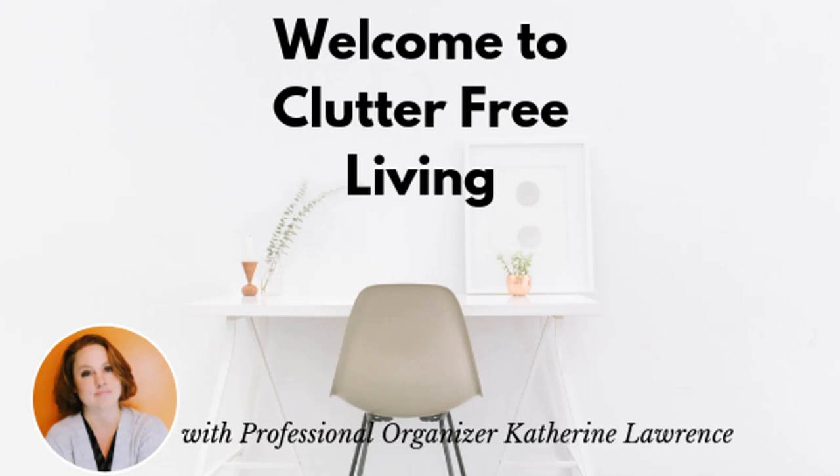Hi, I'm professional organizer Katherine Lawrence. I help you live a life with less clutter so you can have space for the things that truly matter. I love organizing kitchens because it really is one of the most structured spaces in most homes. Of course it's also the center of household activities for many families, so it's important that you set your kitchen up for success before it gets inundated with all that household clutter.